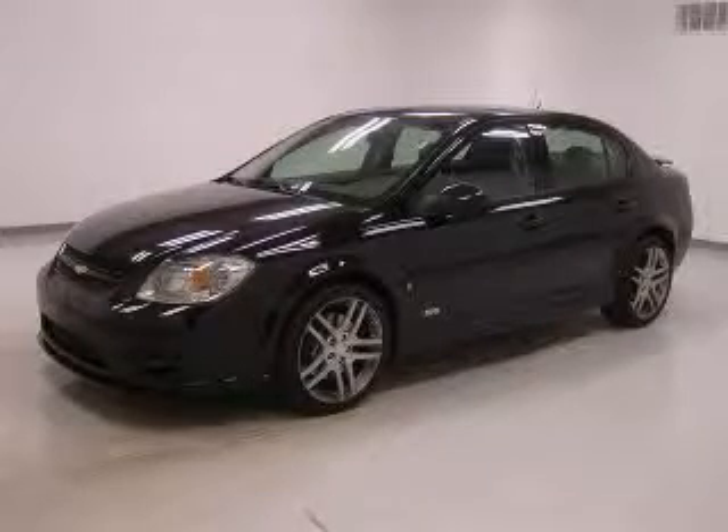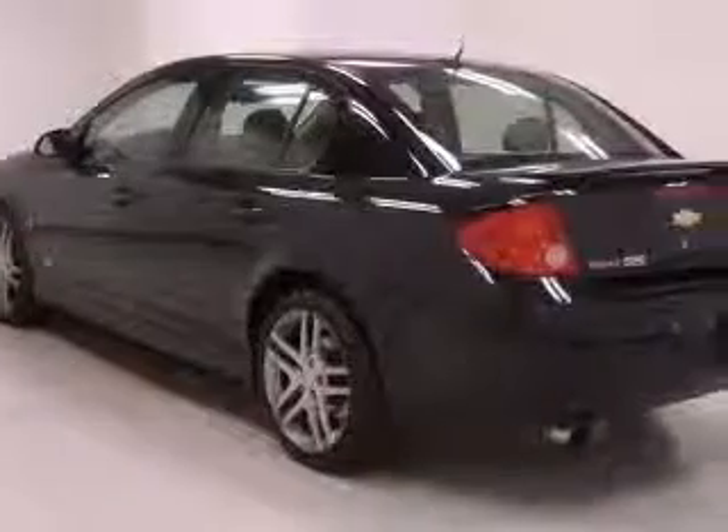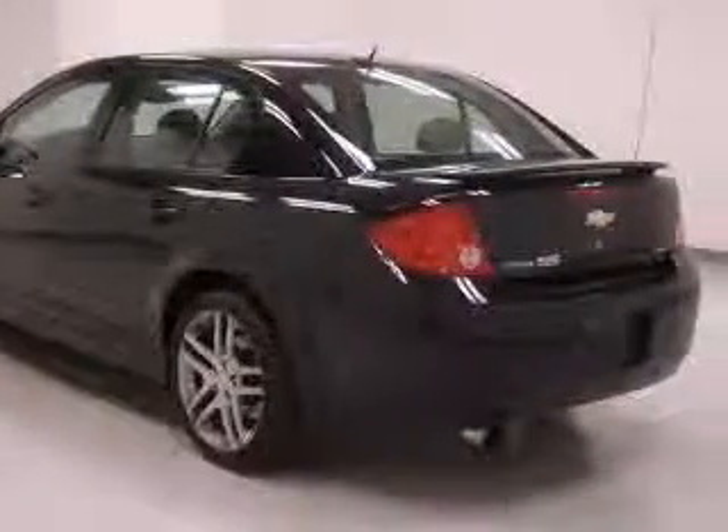We are proud to present this excellent 2009 Chevrolet Cobalt. This Cobalt has a four-cylinder engine and a manual transmission.